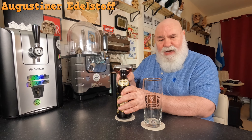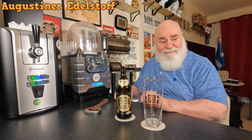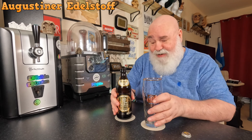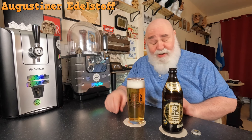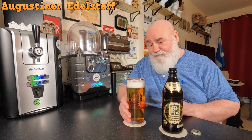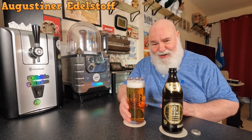Edelstof — I think it's like a Helles or a lager. Some of these crown caps have got a mind of their own. Let's get it in the glass.